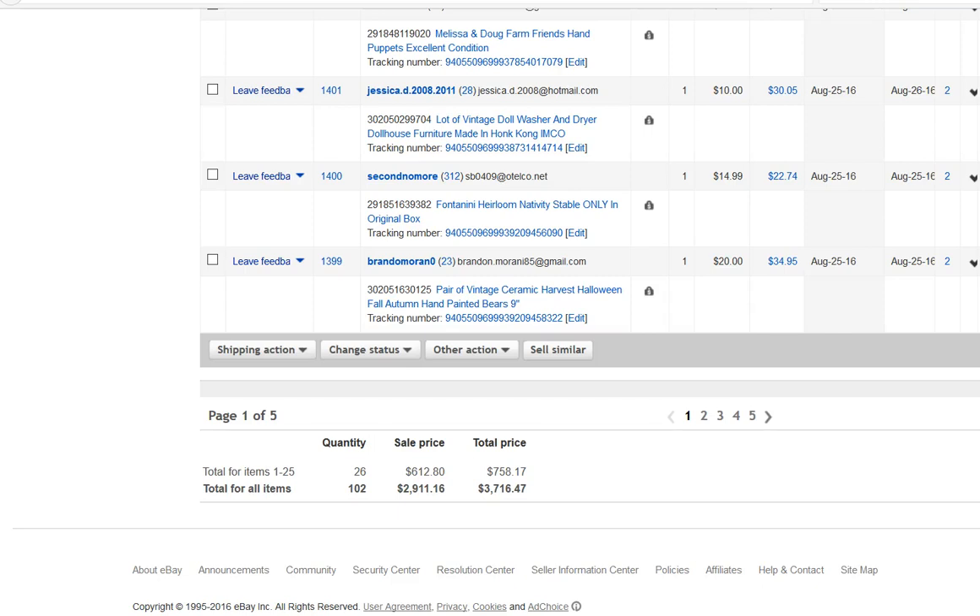Hello everyone, this is Sarah with Web Fits. I wanted to share my first sales video. I've been selling on eBay for quite some time but really just started taking it seriously this summer, and this is my first full month of full steam ahead. I thought I would share my numbers for August — I did just under three thousand dollars for the month.